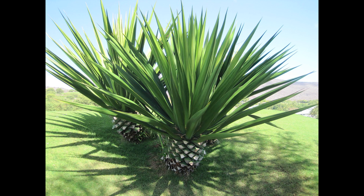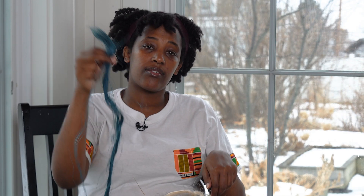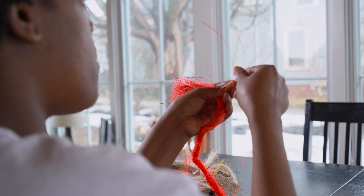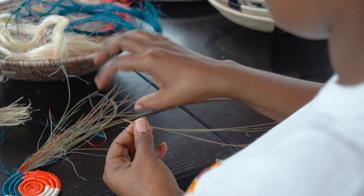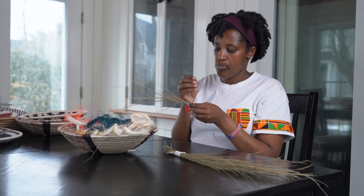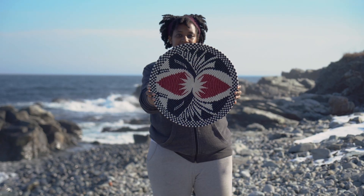The material we use is called sisal. It's a plant — it has a green cover that they peel, and then they dye it with different colours to make all these colours. Inside, we have sweet grass that is put inside and then sisal is wrapped around, which makes it a quality product.